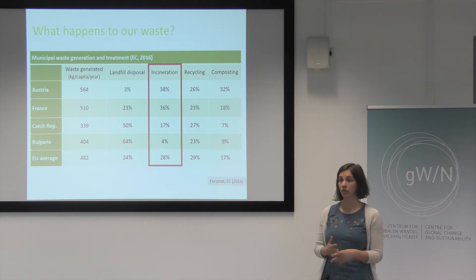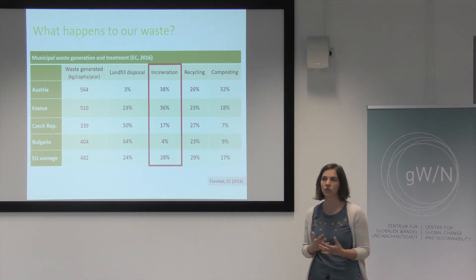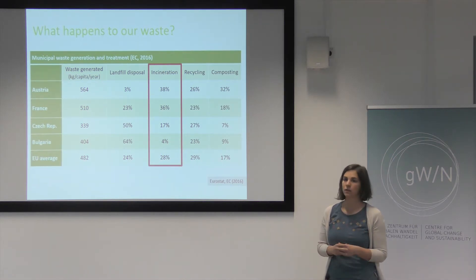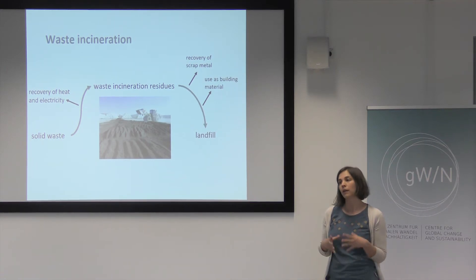So what happens actually to our waste? If you look at these numbers you see how much waste is generated in Austria and other European countries and how this waste is treated. In Austria the most important form of municipal waste treatment is incineration. So our waste is burned, and this is also a common treatment in a lot of Western European countries. If waste is burned you can recover heat and electricity from the burning process.